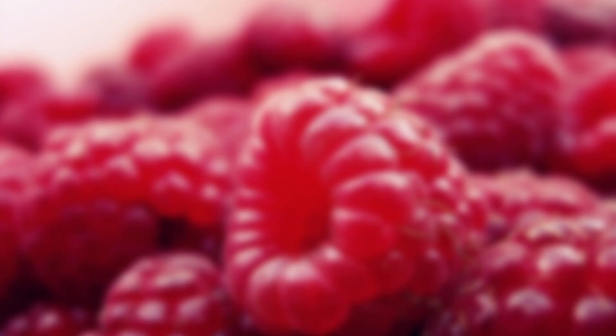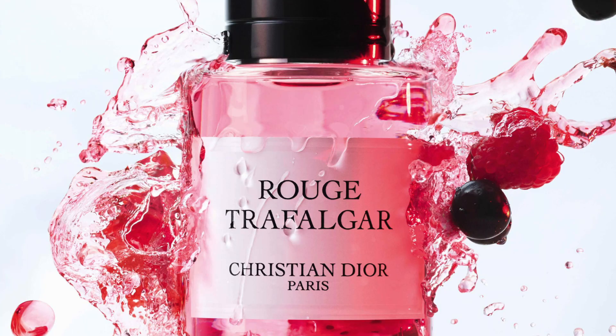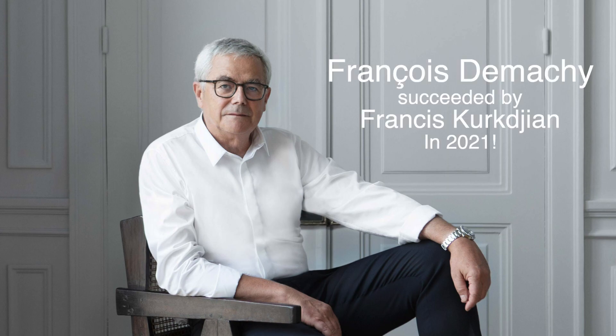Today we're looking at a fragrance from Christian Dior's exclusive high-end Collection Privée, which is also referred to as the Maison Dior or Maison Christian Dior collection, and which some people might define as a niche collection. Certainly it is less mainstream and pricier. The scent, which I only have a few more sprays of, is Rouge Trafalgar, launched in 2020 and created by in-house perfumer François Demachy.